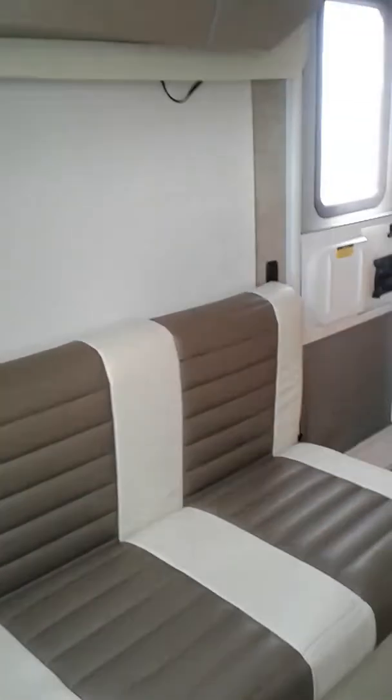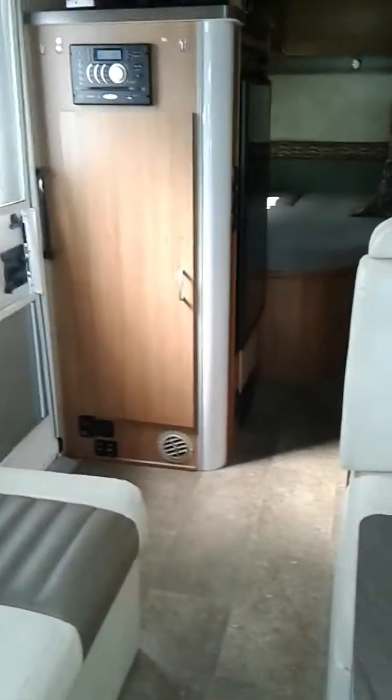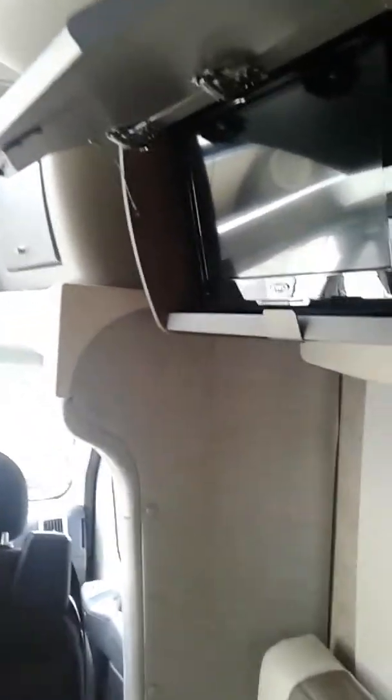You have roller shades in this coach. The front chairs do swivel around, and this turns into a bed. It's your booth dinette, again with your roller shades. You get plenty of storage in this unit that utilizes all the space. They even put your TV in a nice cabinet here.